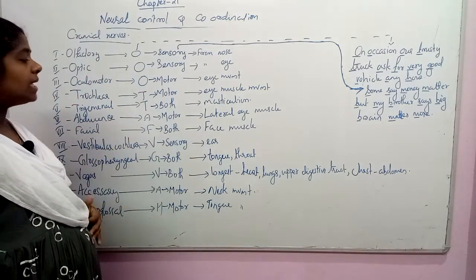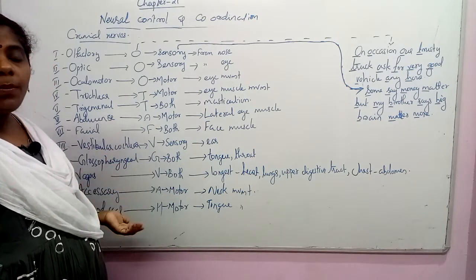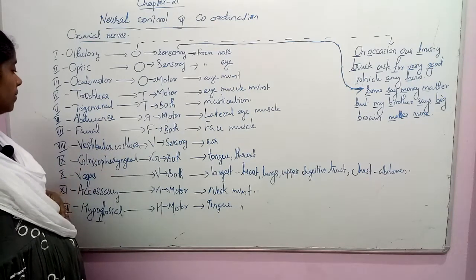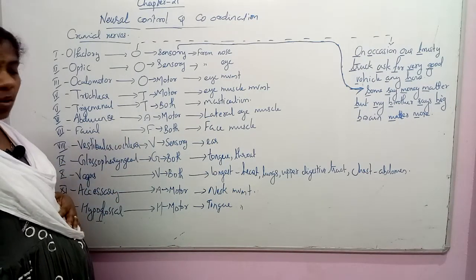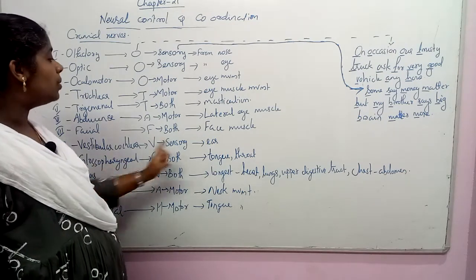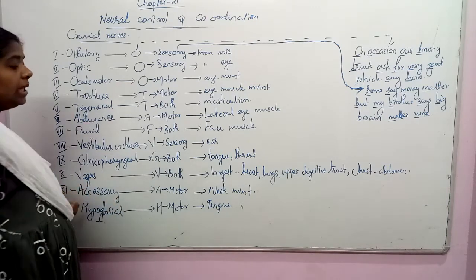The facial nerve is both sensory and motor, controlling face muscle movement. The vestibulocochlear nerve is a sensory neuron that receives messages from the ear — specifically the inner ear — for auditory and balance functions. The glossopharyngeal nerve has both sensory and motor activity; it is associated with the tongue and pharynx, controlling the tongue and throat.